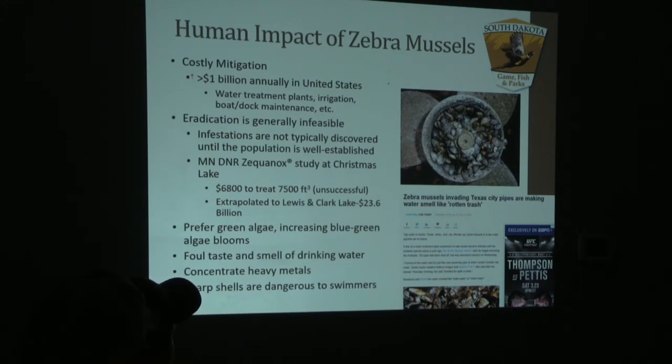Several private entities have gotten on board to help with decontamination of zebra mussels off docking and boat structures, just because of how widespread these can become. Most people don't have heated systems they can use to decontaminate. Once established, it's generally infeasible to treat these — for example, Christmas Lake in Minnesota was chemically treated.